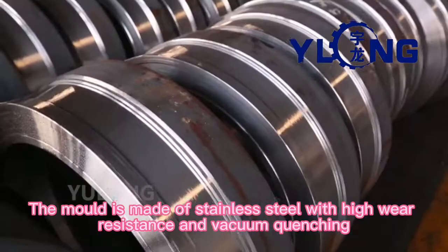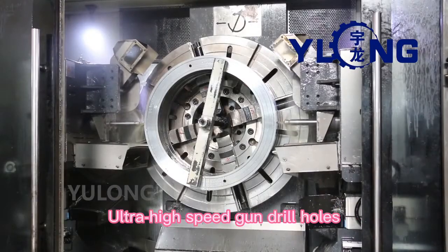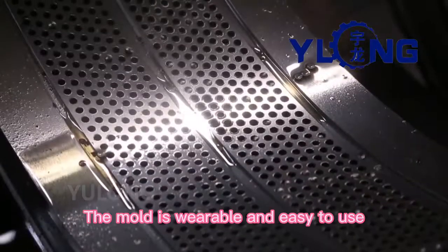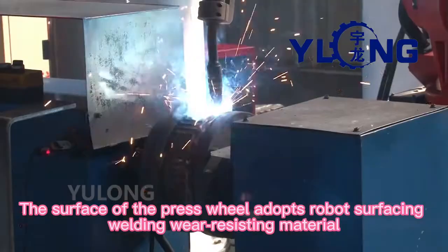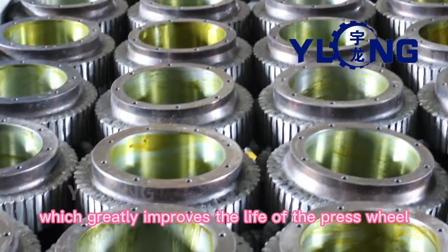The mold is made of stainless steel with high wear resistance and vacuum quenching. Ultra high speed gun drill holes ensure a high finish. The mold is durable and easy to use. The surface of the press wheel adopts robot surfacing welding with wear-resistant material, which greatly improves the life of the press wheel.